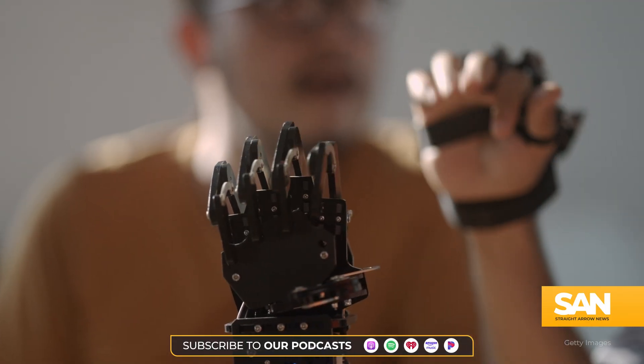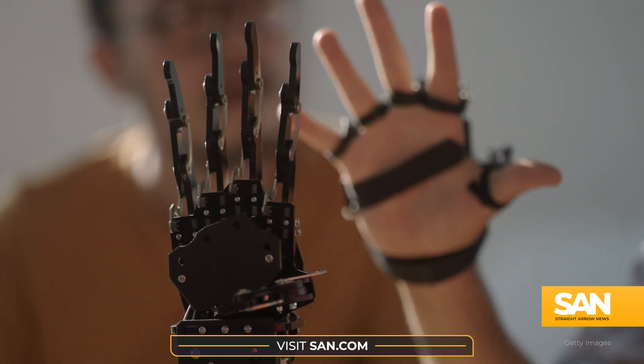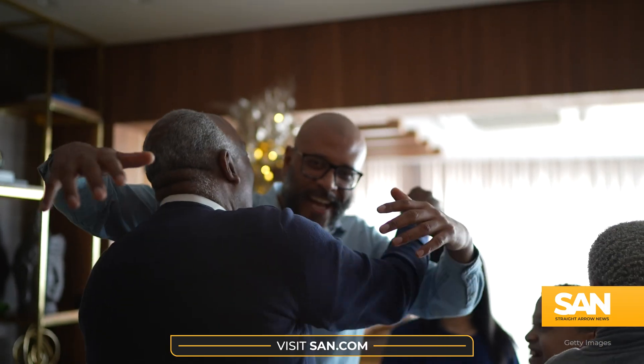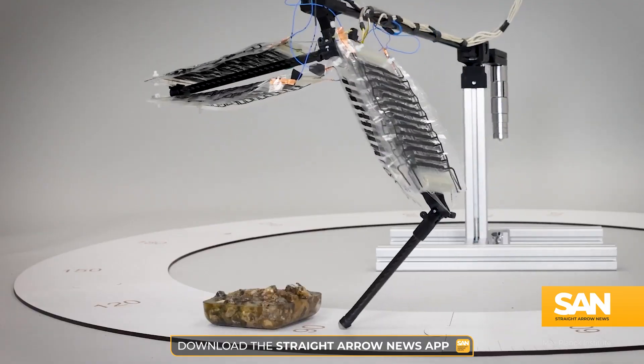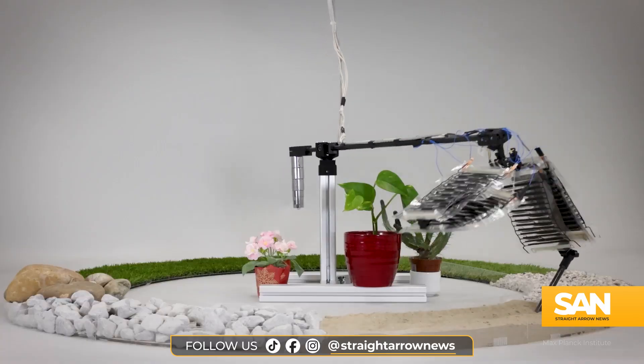Scientists say while humanoid bots may someday be used to lift heavy objects, they also have emotional support in mind, saying they want a bot that can give someone a hug or shake hands. The team says the tech is still in the beginning stages, just six years old, with the leg capable of jumping only in a circle right now. But they hope mass production can kick-start advancements in the coming years.